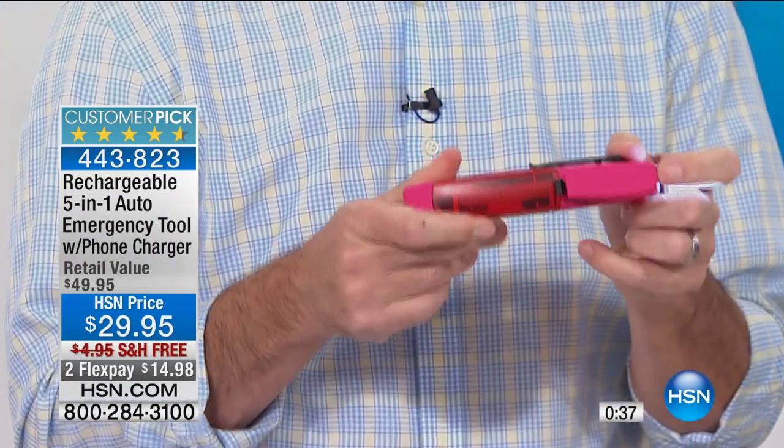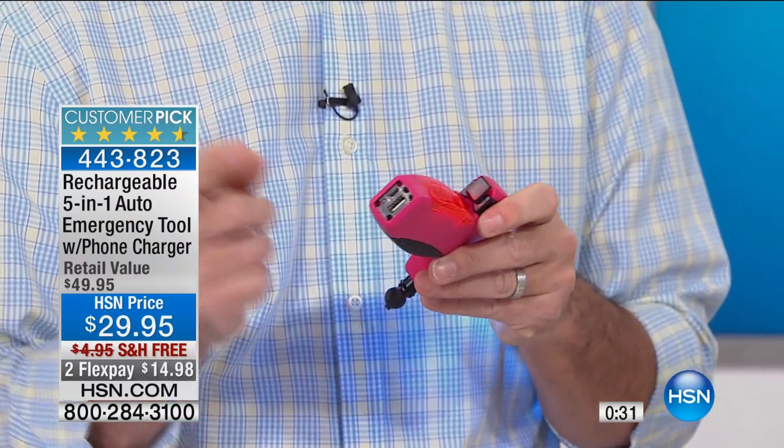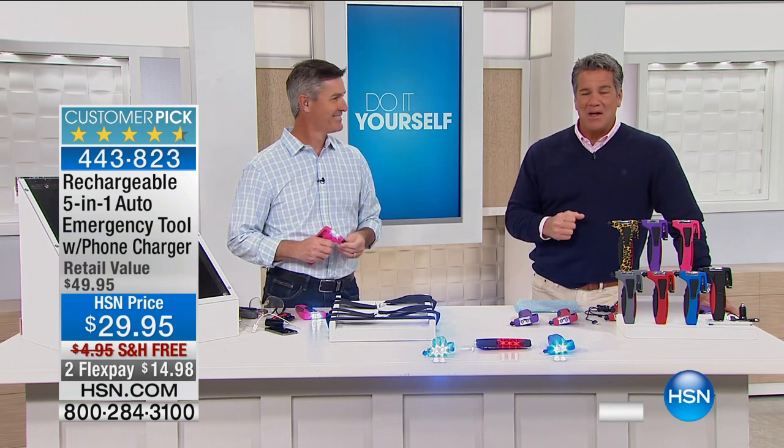That's what we have with this 5-in-1 emergency tool. You have the ability to break that glass, cut that seatbelt, use a real flashlight, the flashing red light, and most importantly on an everyday basis, charge your cell phone — just in case you run out. Leave this in your car; that's where it belongs. Or on your boat, RV, wherever you're traveling. Get it today — we've got free shipping and handling, it's on FlexPay, and it's less than $15 to get this home. For something that can save your life — don't just take our word for it. You see all the stars up there? Customer pick. Read the reviews. People love this product.